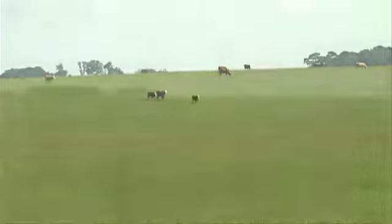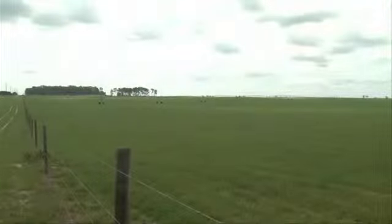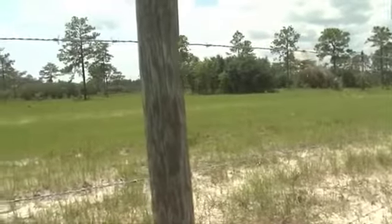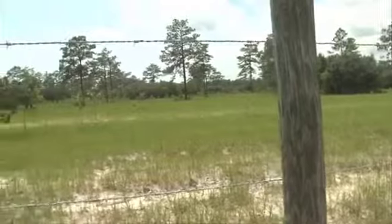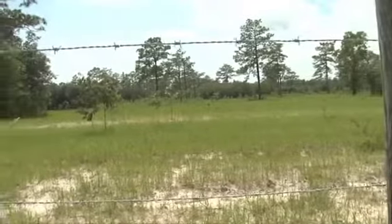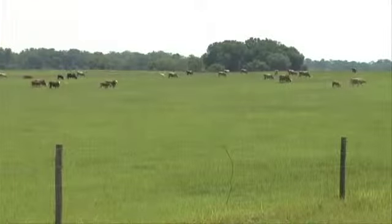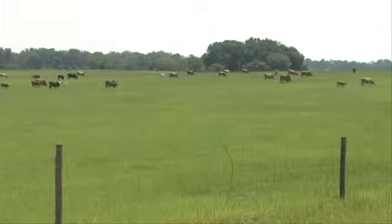The grass is a key component of the ranch's success. Because of the sandy soil, the ranch uses grasses it can support rather than trying to change the land with lots of soil amendments. In addition, the cattle are rotationally grazed to help preserve and protect the pastures.